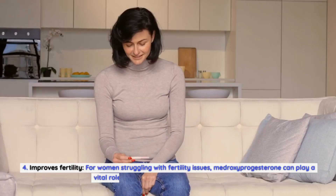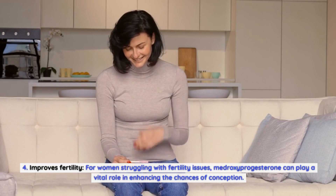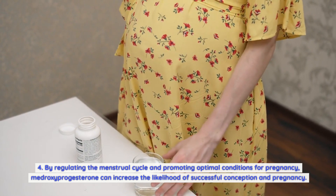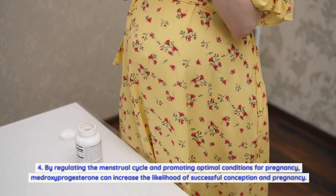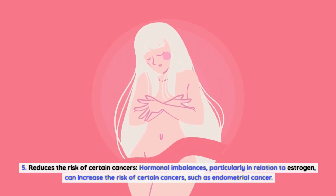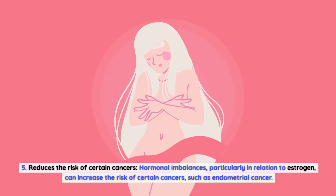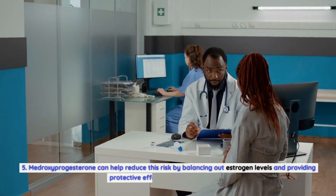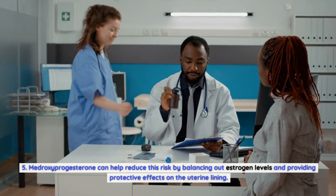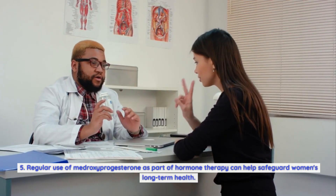Fourth, medroxyprogesterone improves fertility. For women struggling with fertility issues, it can play a vital role in enhancing the chances of conception by regulating the menstrual cycle and promoting optimal conditions for pregnancy. Fifth, it reduces the risk of certain cancers. Hormonal imbalances, particularly in relation to estrogen, can increase the risk of cancers such as endometrial cancer. Medroxyprogesterone can help reduce this risk by balancing estrogen levels and providing protective effects on the uterine lining. Regular use as part of hormone therapy can help safeguard women's long-term health.